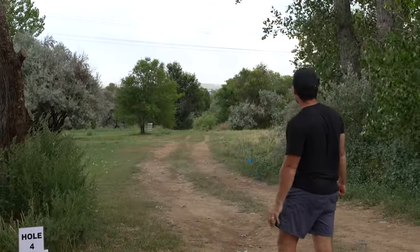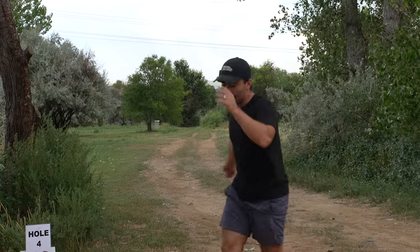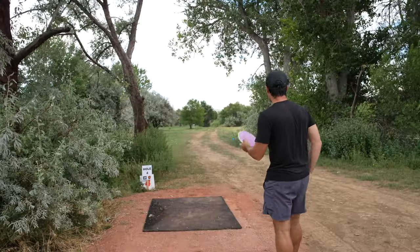Gave it the height — now get back. Oh, that's short. I need to drive that more. Forgetting that it's a 340-foot hole with an overstable approach disc.